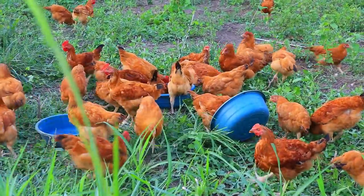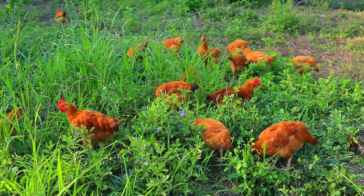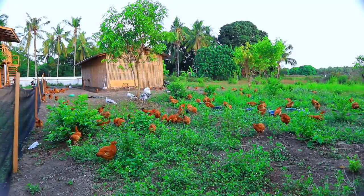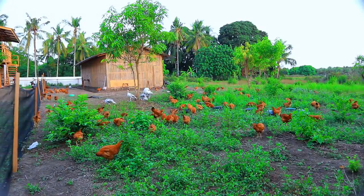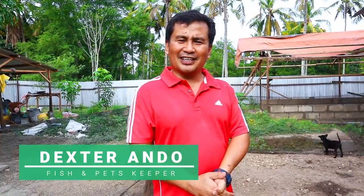They were so cute, so vulnerable, so small — but now they're already big. Some of them are already about to lay their eggs. Next month, God willing, this chicken will really start laying their eggs. That's going to be the most exciting moment I've waited for, because I intend to produce massive chicks out of these layers.